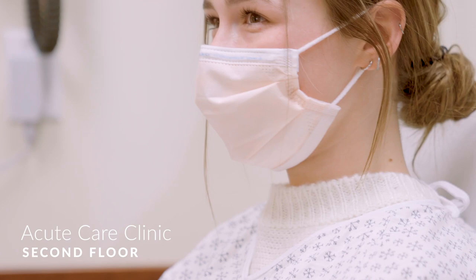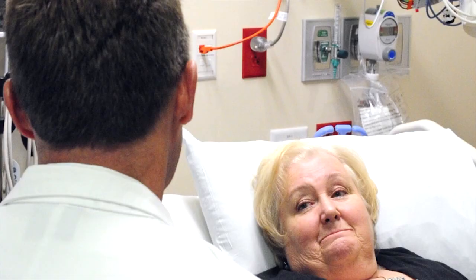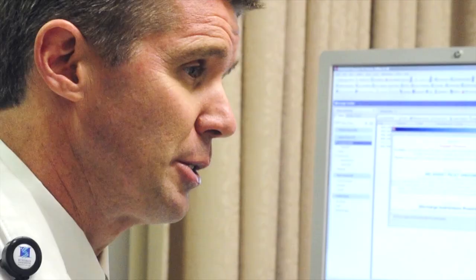On the second floor, our cancer hospital has an acute care clinic. This unique service helps cancer patients with urgent issues such as nausea related to treatment or other chronic health issues.